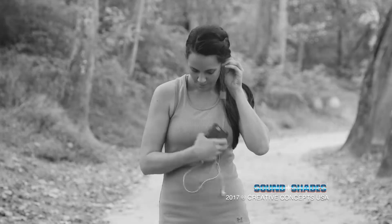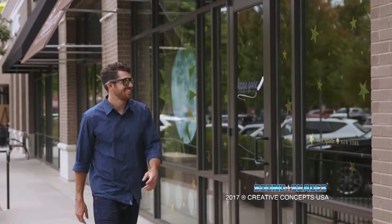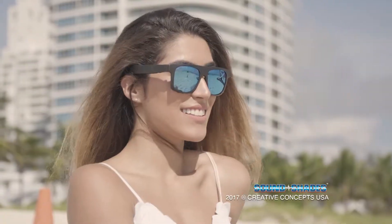Wires get in the way of a free listening experience, earbuds fall out, and over-ear headphones are hot and bulky. It's time to take your Bluetooth experience to a whole new level.